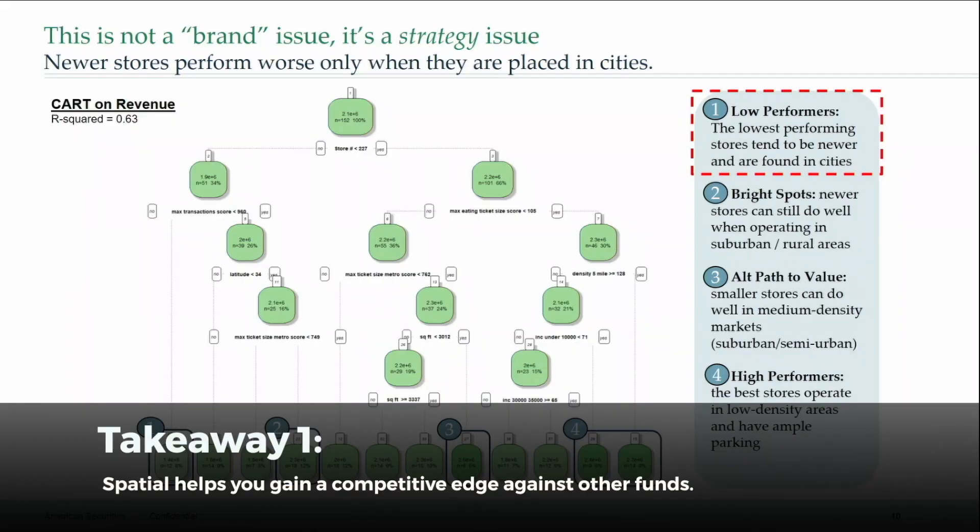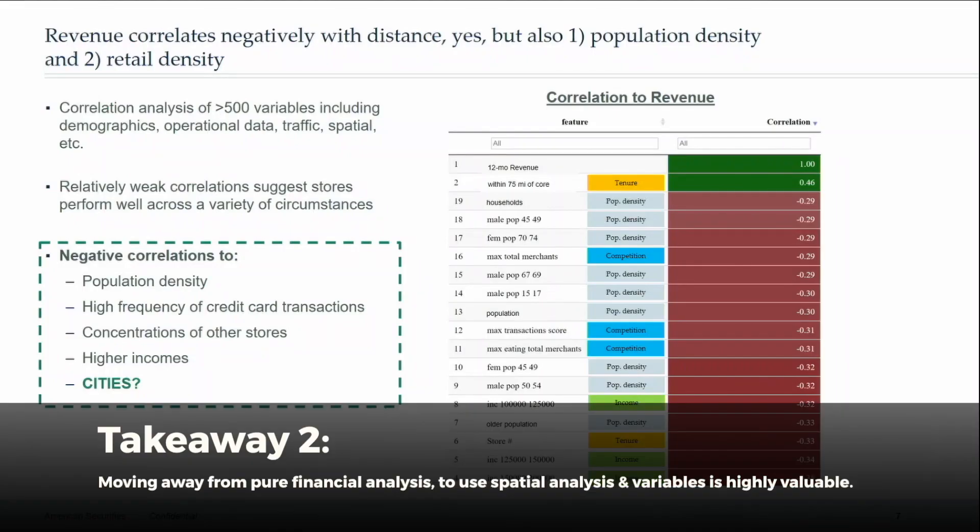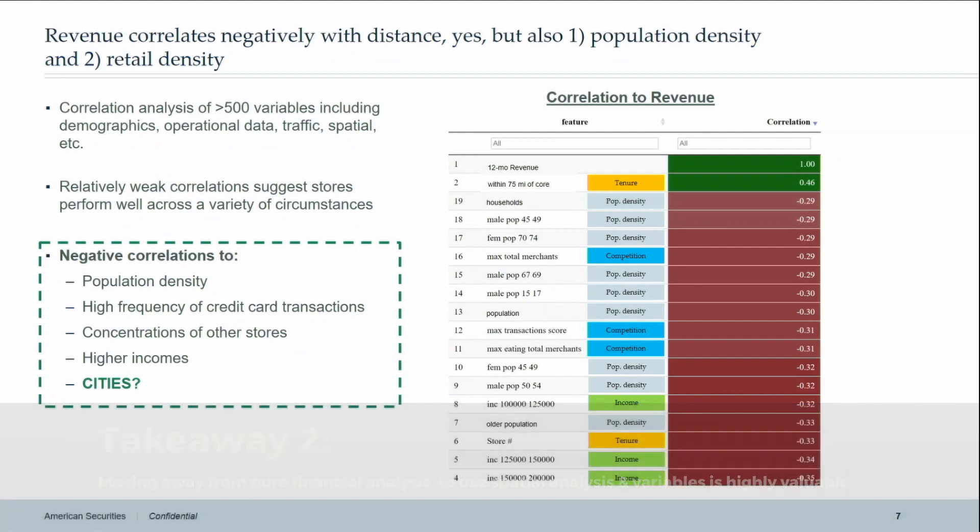This is a very competitive bidding process — we're competing against maybe 10 other private equity firms, all of whom have the same information we have. What we were able to do, using just the locations of different stores, was bring in a tremendous amount of information that our competitors probably don't have. We sourced 500 or so spatial variables: everything from demographics, socio-demographics, competitive presence, MasterCard credit card transaction data describing merchant activity in a particular area — 500 different variables.